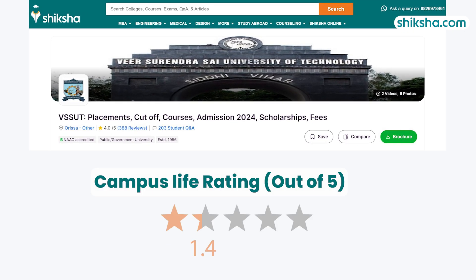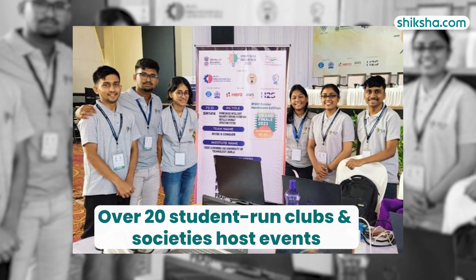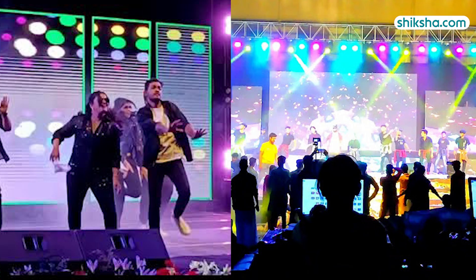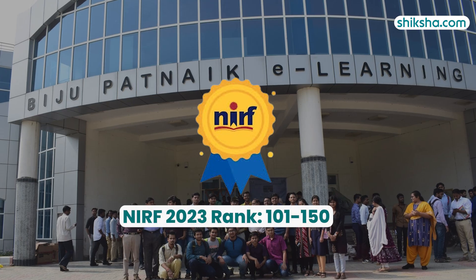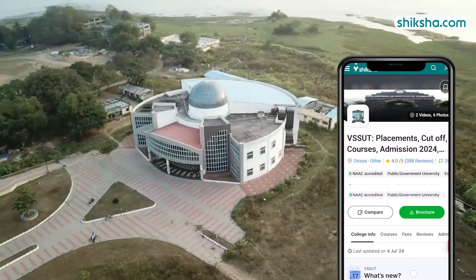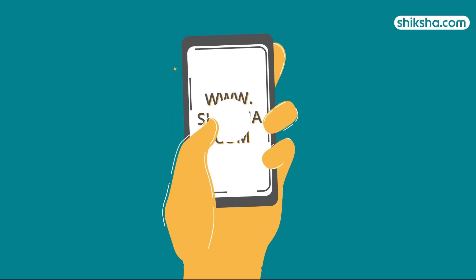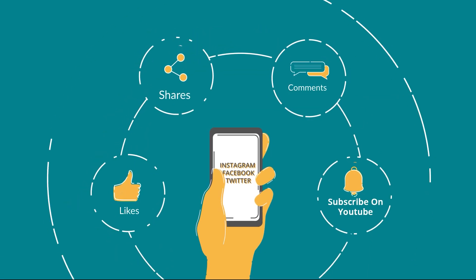Moving on to campus life with a 4.3-star rating, over 20 student-run clubs and societies host events throughout the year, creating an action-packed and vibrant campus life. The annual Tech Fest and Cultural Fest are the most awaited events. Finally, in 2023 the institution is ranked in the 101–150 band. For more details on VSSUT and to check out thousands of course and college reviews, visit Shiksha.com. Do drop a comment below and don't forget to like and share this video.